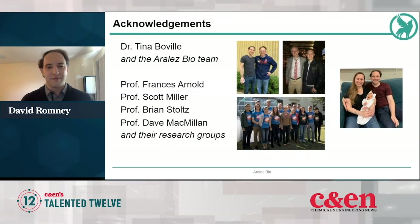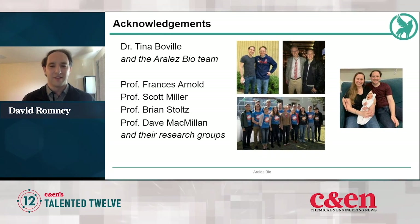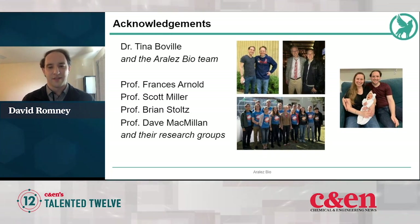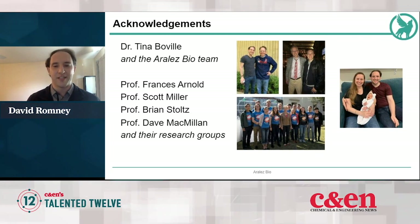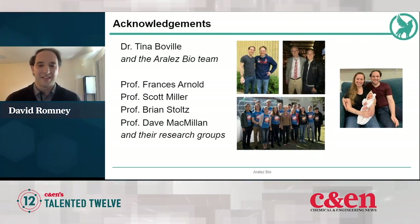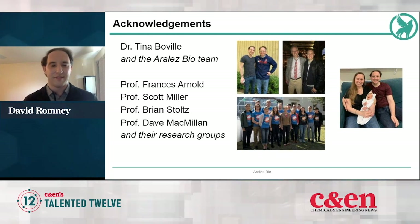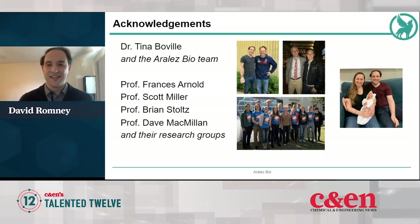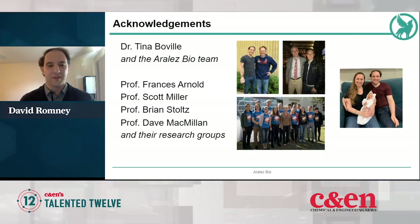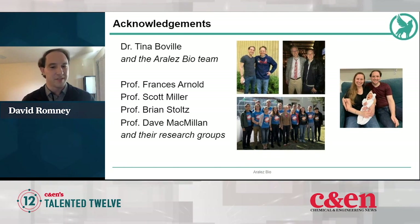I'd like to thank my co-founder Dr. Tina Beauville and the rest of the RLS Bio team. I'd also like to thank professors Francis Arnold, Scott Miller, Brian Stoltz, and Dave McMillan, as well as all of the research groups I've had a chance to be part of. I'd like to thank my family, which grew by one just in the past month — they've been incredibly supportive as I give startup life a chance. Thank you all for the opportunity and for your attention, and I'll be happy to answer any questions.